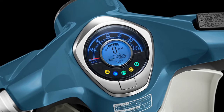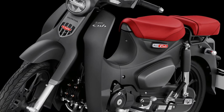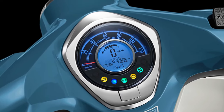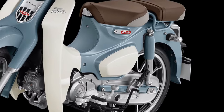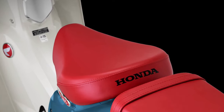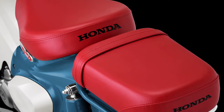Durability and reliability are hallmarks of the Super Cub legacy, and the 2025 model continues to uphold these standards with robust construction and high-quality materials. Designed for longevity, it ensures years of enjoyable riding with minimal maintenance requirements.